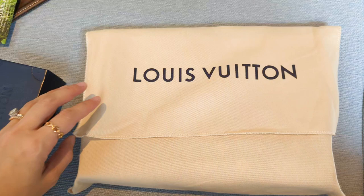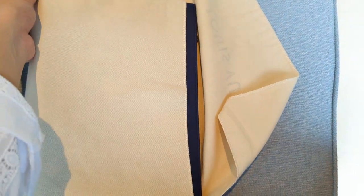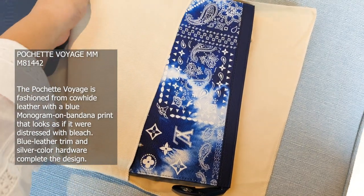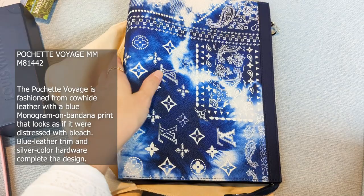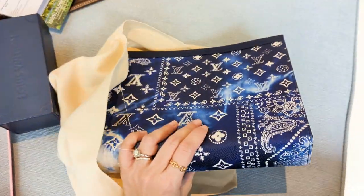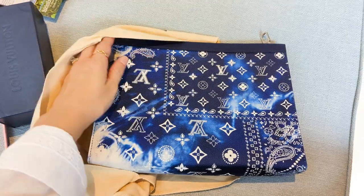My next item I picked up at the airport — Changi Airport in Singapore — and I realized it comes with a seven percent discount, which is just the goods and services tax refund. So if you're traveling out of the country and you're local, Changi Airport is the place to get your Louis Vuitton because you get seven percent off. I've been wanting something from this collection — it is the Monogram Bandana collection and it's one of Virgil Abloh's last designs.